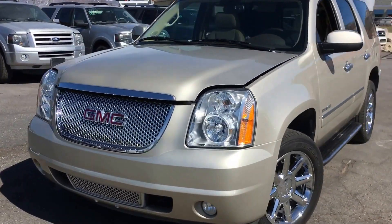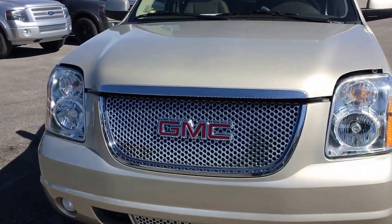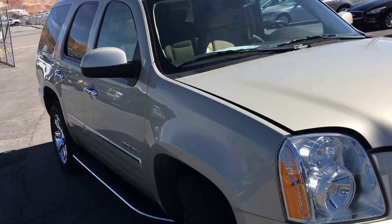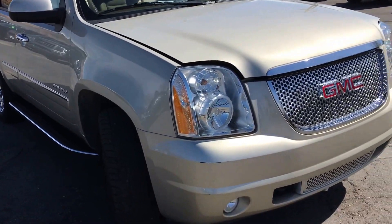Hey, this is a 2014 GMC Yukon Denali presenting for TJ Chapman Auto. This is a branded title — said it was in a flood. Pretty dang clean though, we can't see really any evidence of it.